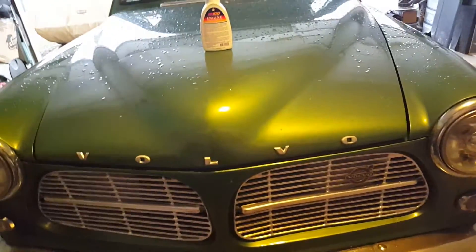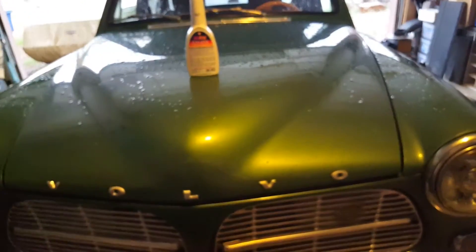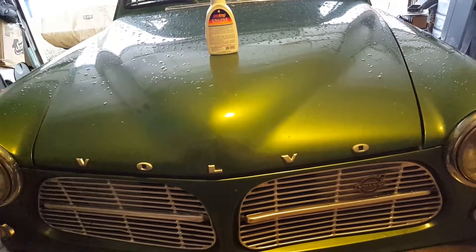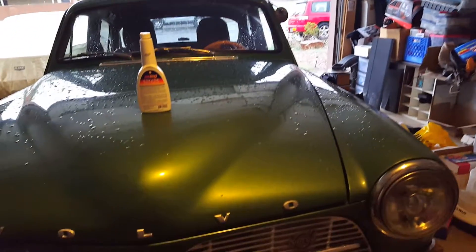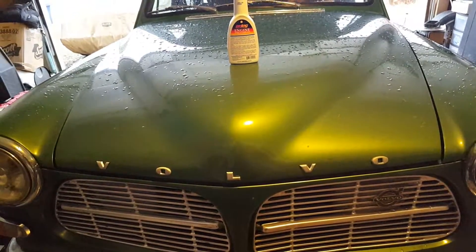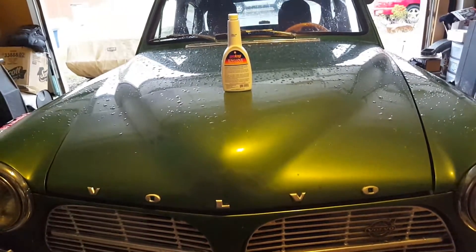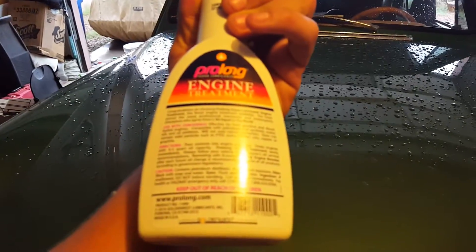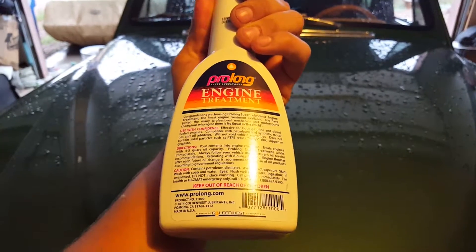A lot of people — you never know what will happen. Your drain plug pops out, your oil cooler line decides to rupture, you just burn a lot of oil like that Subaru over there, and you don't check it every two weeks like you should. So Pro-Long might just be the product for you. You put it in with your oil and it treats four to five quarts.